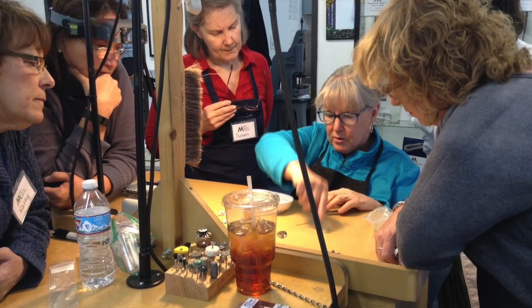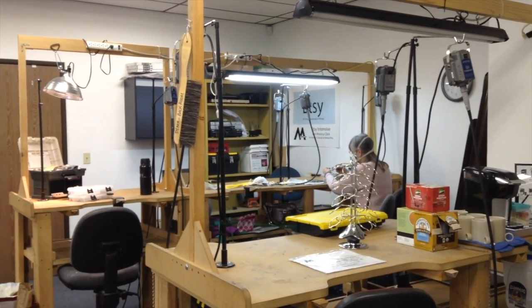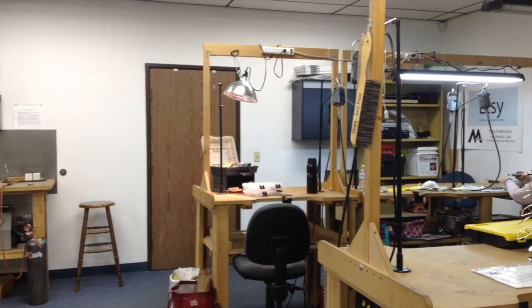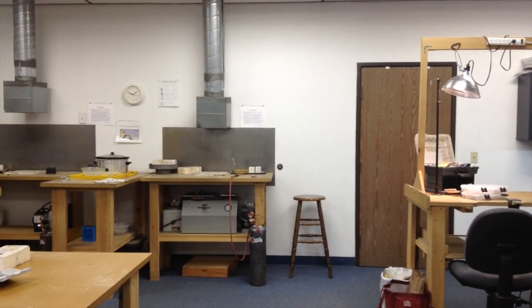In addition to our metalsmithing classes, we also teach enamel, precious metal clay, dichroic glass, photography, and marketing and business development classes. We also have many beginning wire and beading classes. Many internationally known artists visit our school each year to teach master classes.